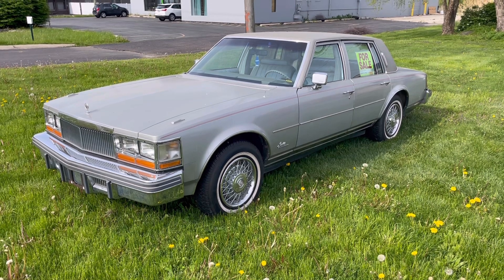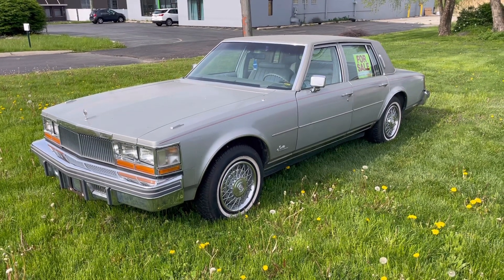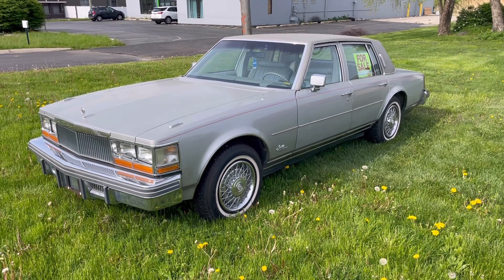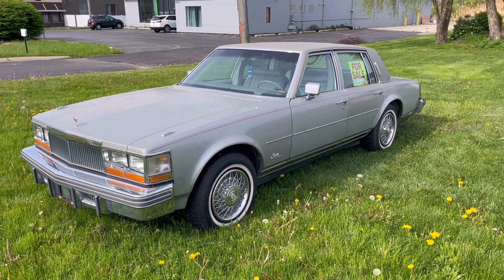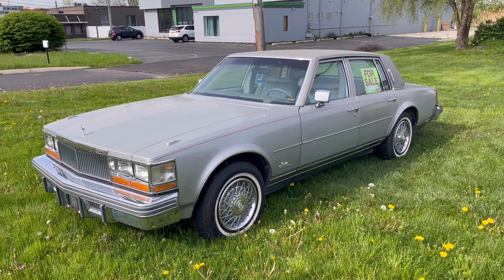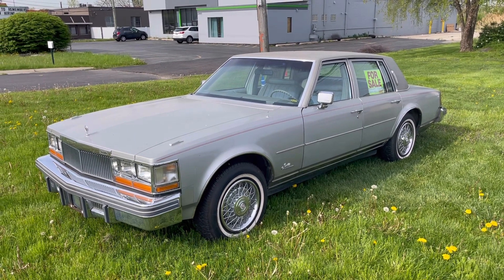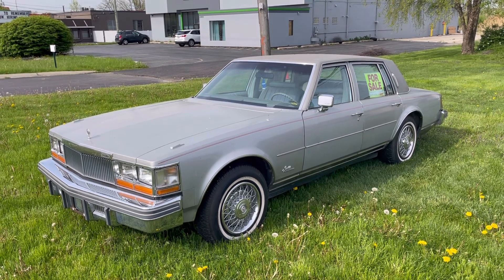We're here going to do what I would like to call a roadside review. I was driving down the road and saw this 1978 Cadillac Seville with a for sale sign in it. Of course I had to stop, especially being that I had one of these vehicles — I previously owned a 1979 Cadillac Seville diesel that was in a similar color, although it was a little bit darker gray, almost a graphite color. This one is a lighter gray.